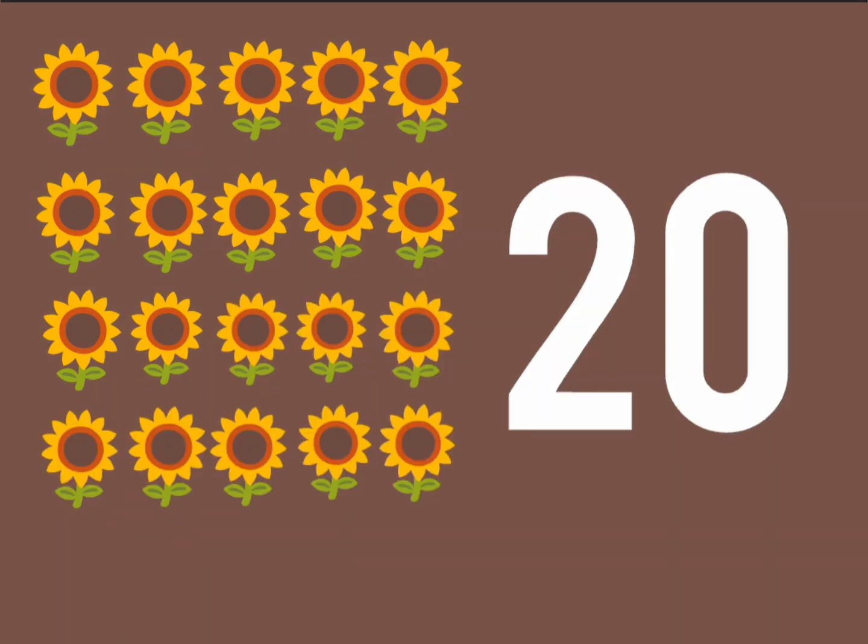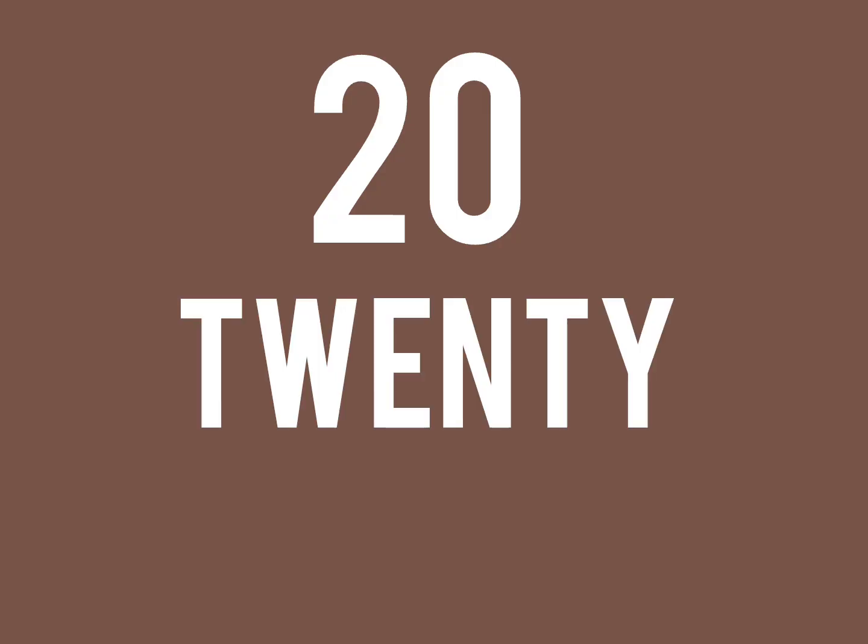20 flowers in a row. Watch them in the garden grow. 2, 0, 20. Spelling: T, W, E, N, T, Y. 20.